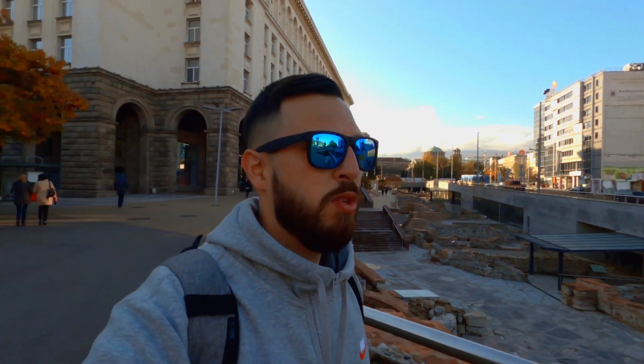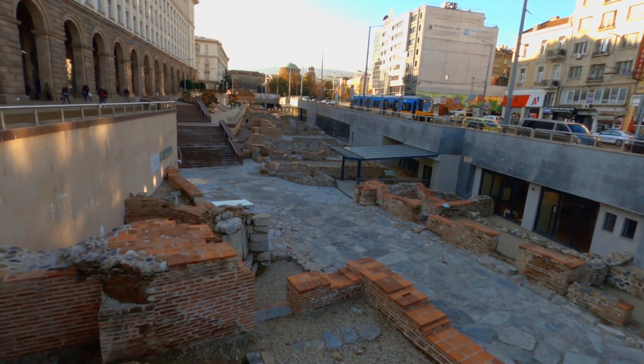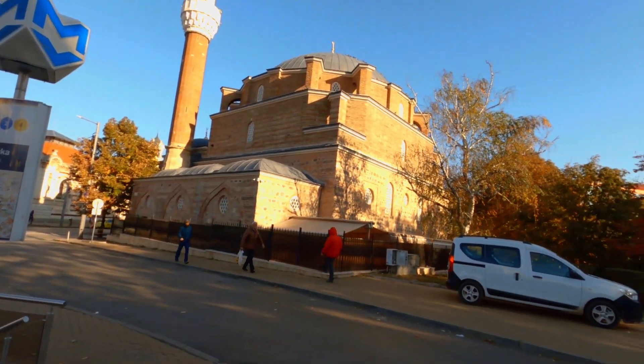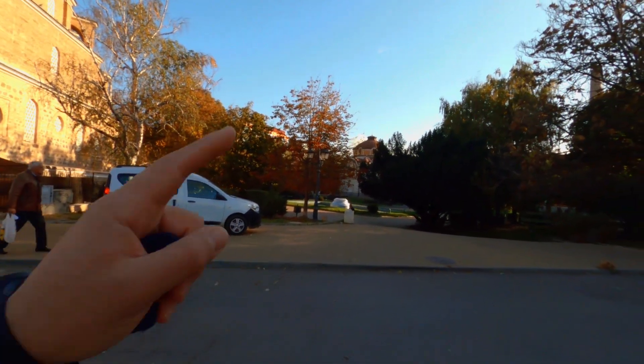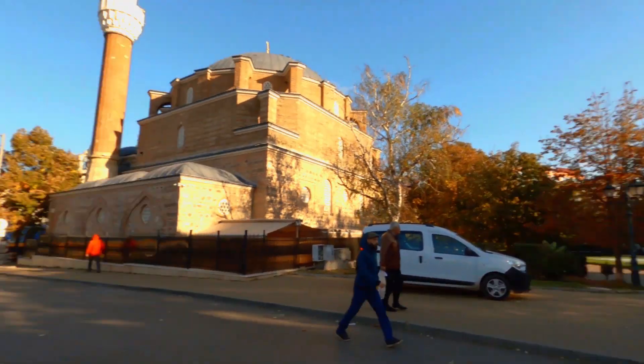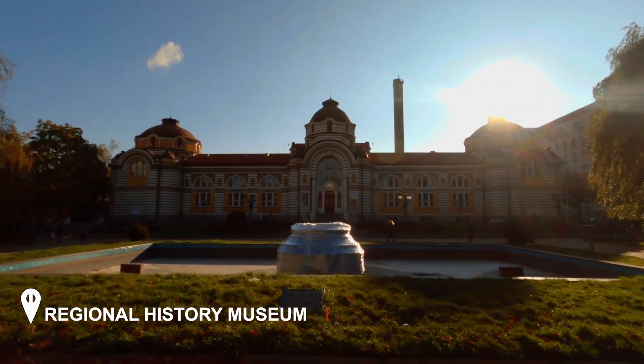In just a few minutes you can reach all of the attractions — you can do it in any order. If you follow my plan it will save your time. Behind me are the ruins in Serdika metro station. In front of me is Banya Bashi Mosque, which I'll visit later, and next to it is the place we're heading to — the mineral history museum, a modern building that was once used as a public bath.